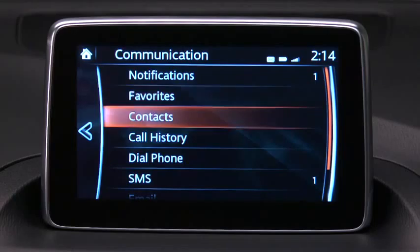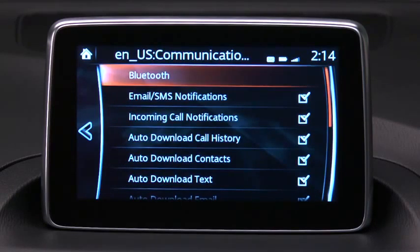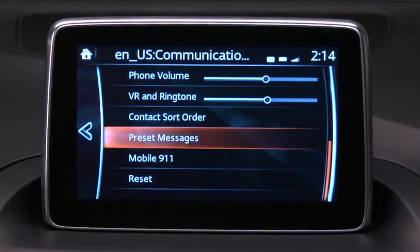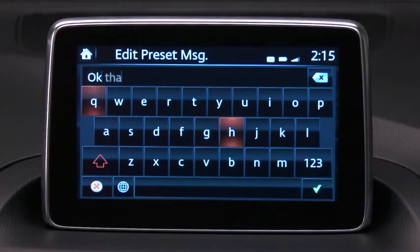To adjust communication settings, select Communication on the home screen and then select Settings to change the setting. To edit a preset message, select Preset Messages and then select the message you would like to edit. The keyboard screen appears for you to edit the message. When you have finished editing, select the check mark to store the preset message.